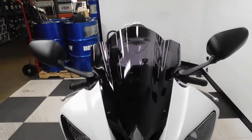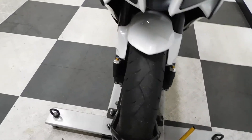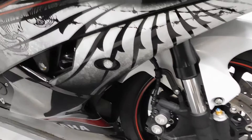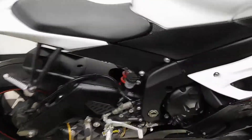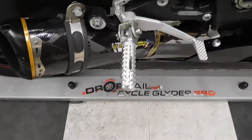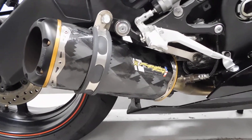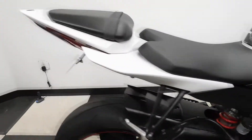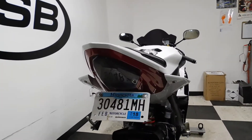This R6 comes with a tinted windscreen. Our service department will be putting a new front tire on this bike. It comes with flush mount front signals, a tank pad, aftermarket pegs for the driver, a full Two Brothers exhaust system, a Power Commander 5, a fender eliminator, and an integrated tail.